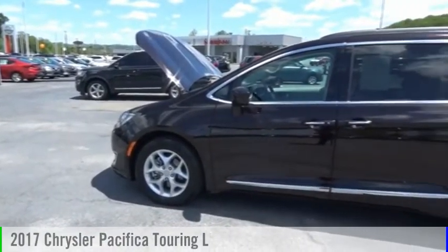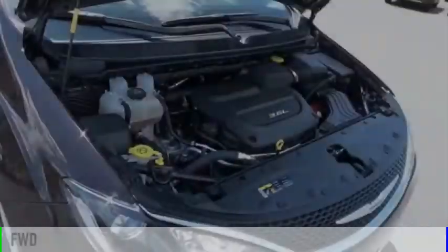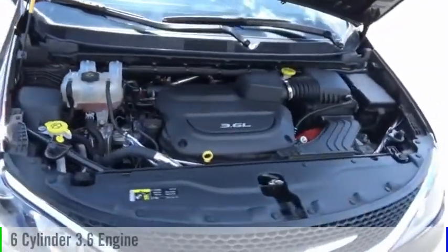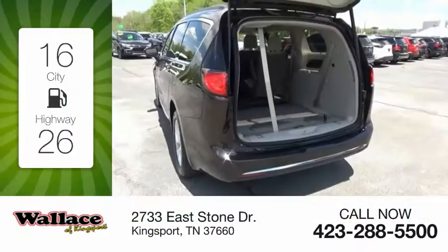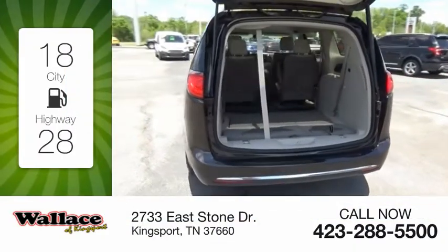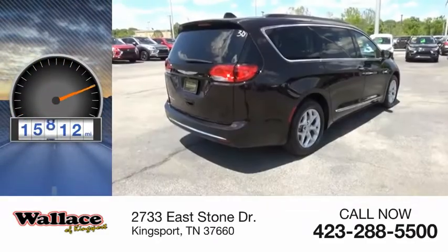You are going to love the 2017 Pacifica. This vehicle is powered by a front-wheel drive, six-cylinder, 3.6-liter engine. Great fuel efficiency saves you money by requiring fewer trips to the gas station. This vehicle has less than 20,000 miles.